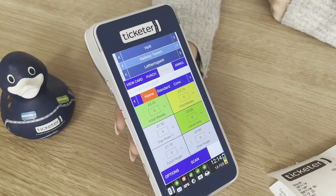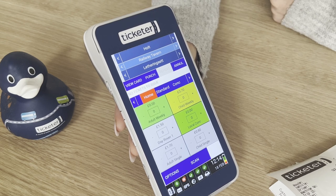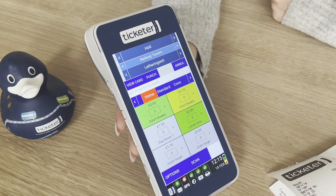As with all Ticketer ETMs, the handheld is always online, providing you with real time visibility of your entire service performance, including ticket sales, vehicle location and punctuality, all within the cloud based back office.